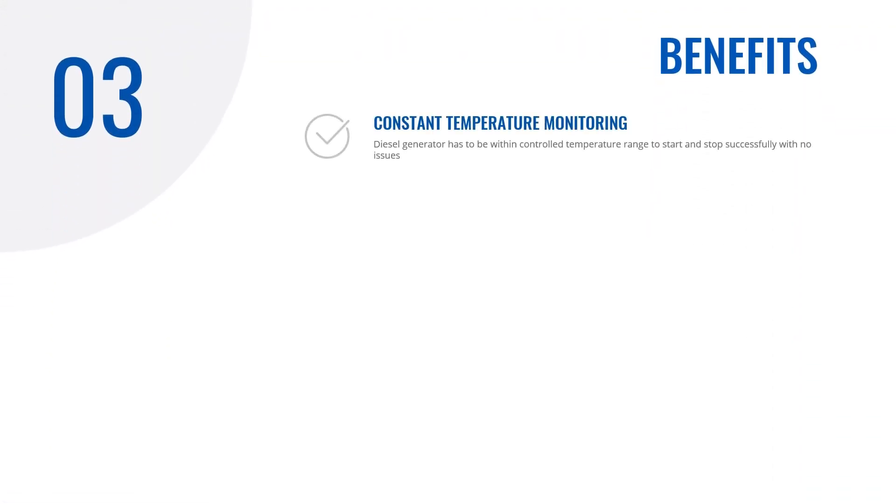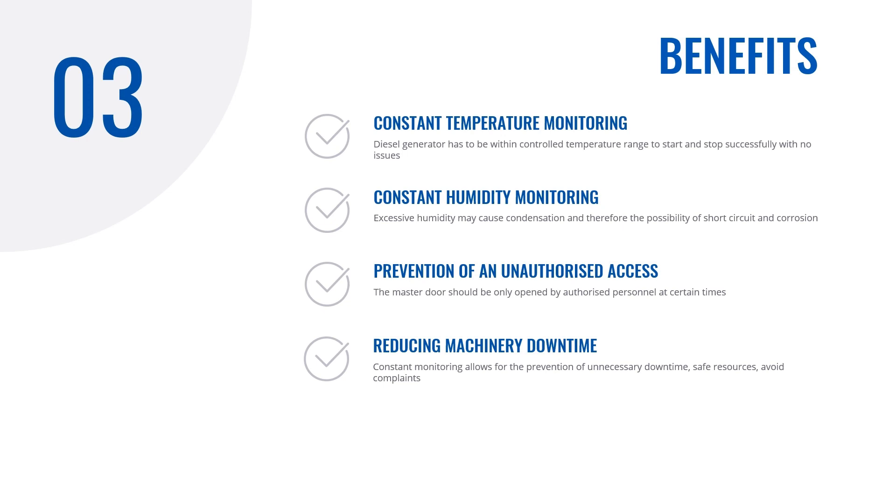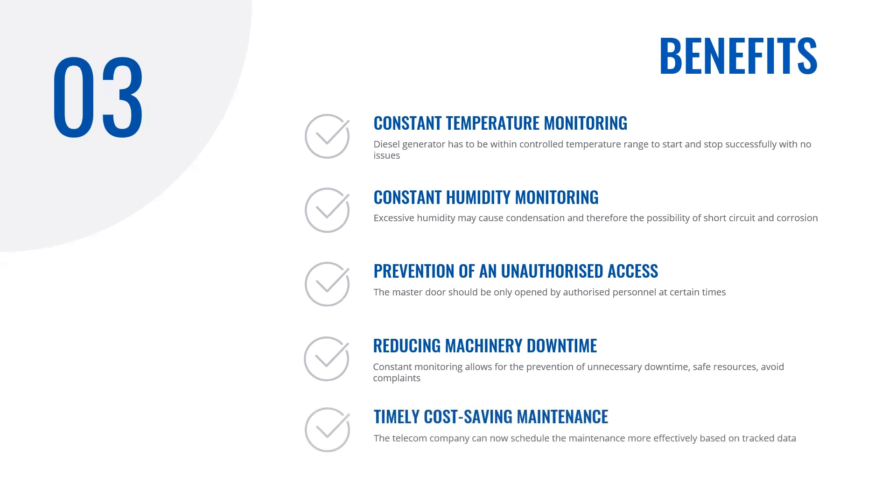The benefits of this solution include: constant maintenance of the right temperatures and humidity, avoiding spoilage, excessive humidity, condensation and therefore the possibility of short circuit, premature corrosion and potential losses. Secondly, prevention of unauthorized access to generators, helping to monitor the situation in real time and detect or prevent theft attempts. Constant monitoring also allows prevention of unnecessary downtime, saving resources and avoiding complaints. Finally, the company can schedule fleet maintenance more effectively based on actual data tracked, helping to optimize running costs and efficiency.